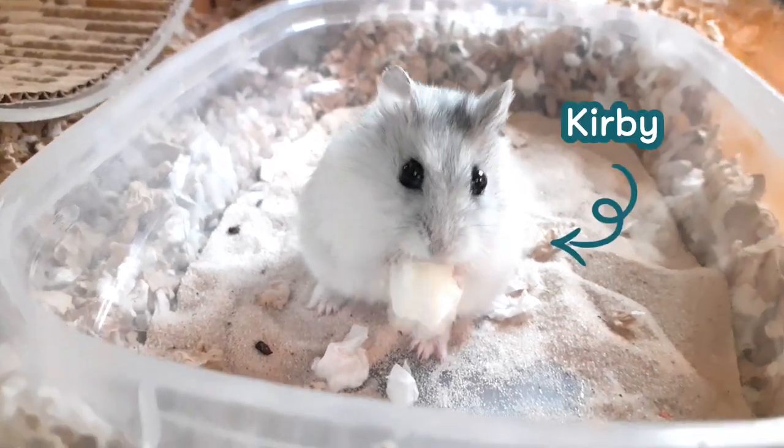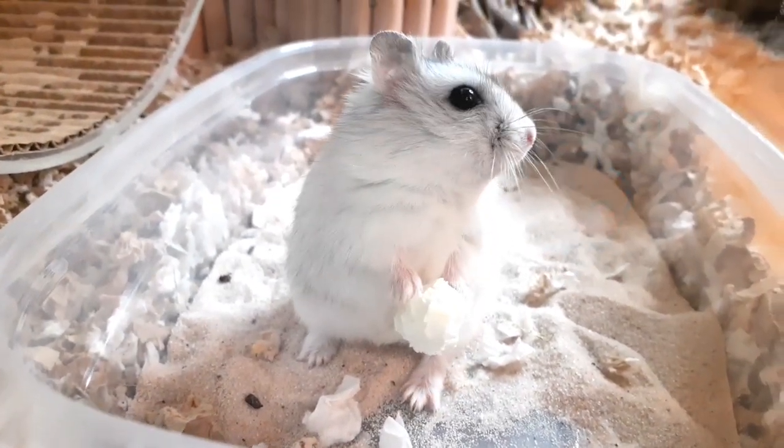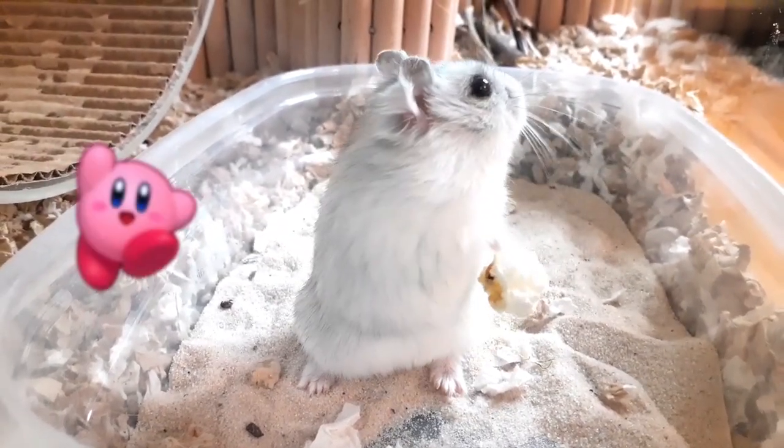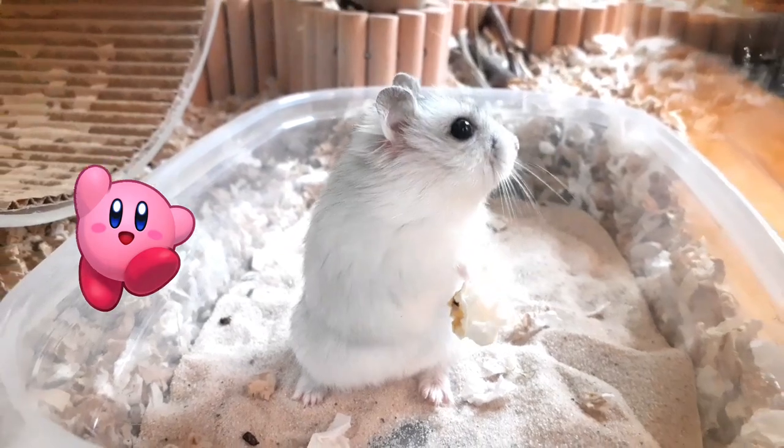So this little guy here is Kirby. He is my sister's male hybrid dwarf hamster and he's around three to four months old. My sister Audrey picked his name out based on Kirby like the video game, and I think she made a great choice. I really love it.